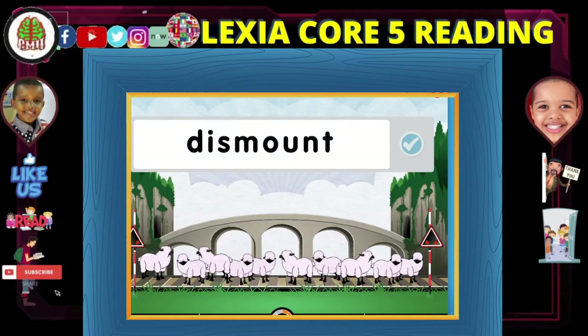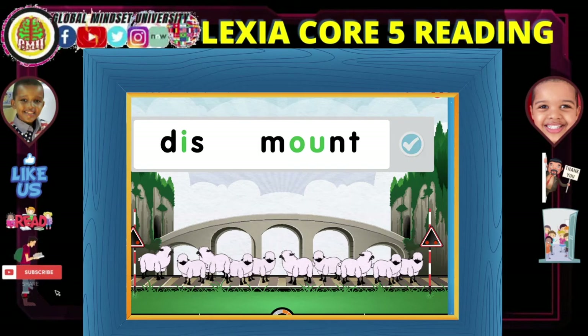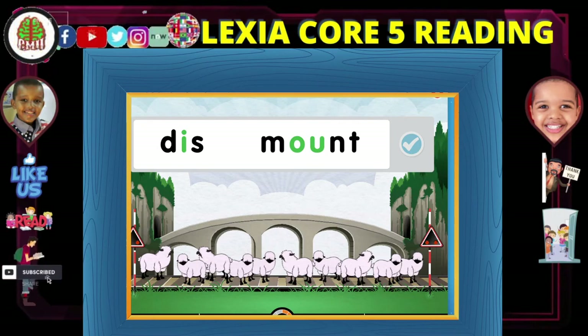Every syllable has a vowel that makes a sound. Remember that two letters can make one vowel sound. Here are the vowels that make a sound in this word. There are two vowel sounds, so there are two syllables.